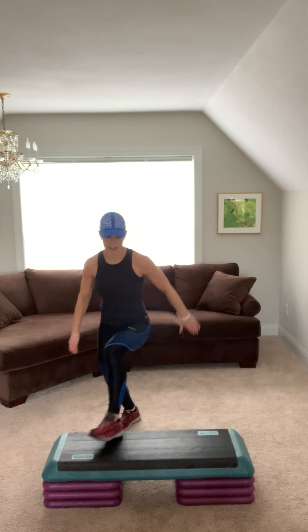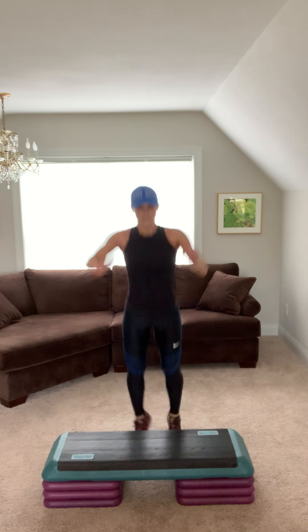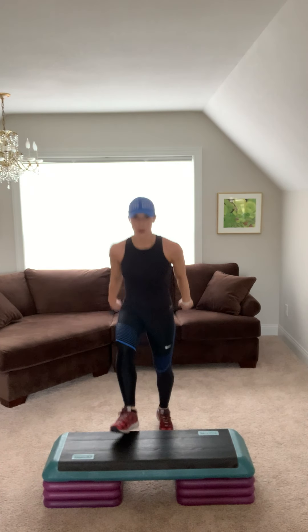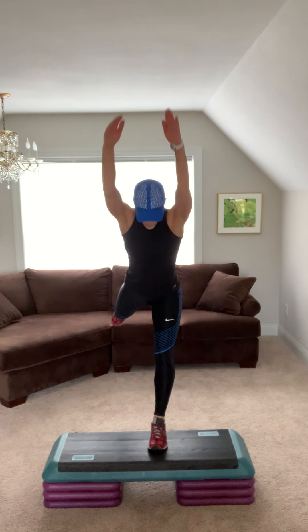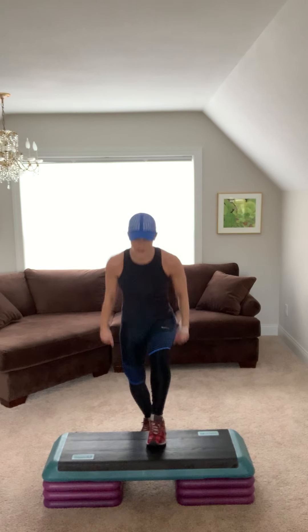Nice. Burpees. Jump shot and knee. Burpee. Jump shot knee. Give me super bang. Hold you. Reach out. Step reach. Step reach. So I'm usually going to start on your left side.